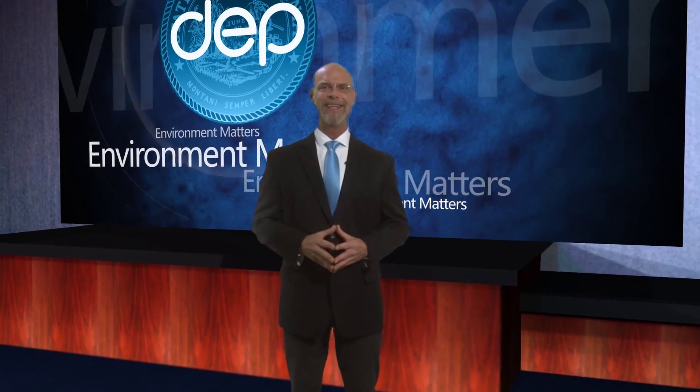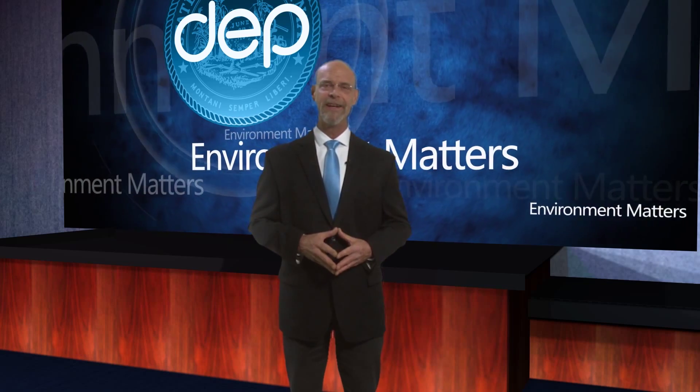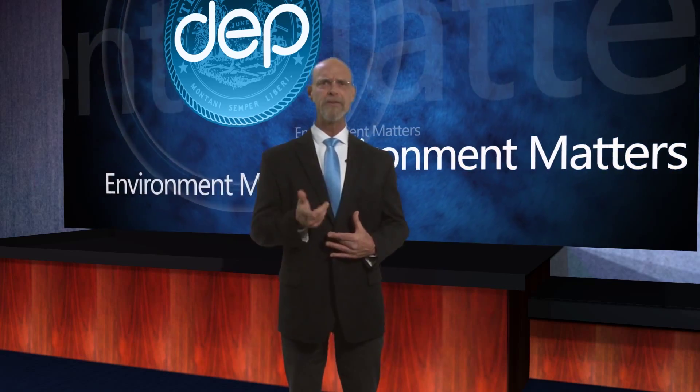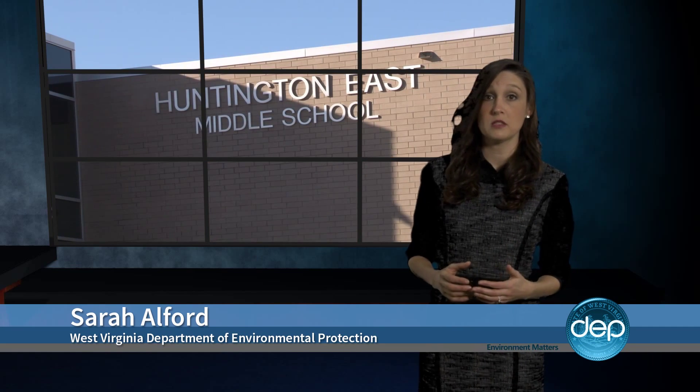Huntington East Middle School was completed this past fall and welcomed its first students in January. The DEP's Sarah Alfer joins us now. What goes into making this school building so special? It's a beautiful facility, state of the art, from its heat-reflecting white rubber roof to its low-maintenance polished concrete floors.